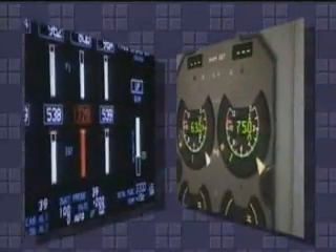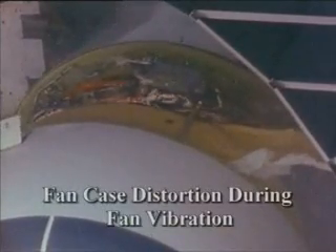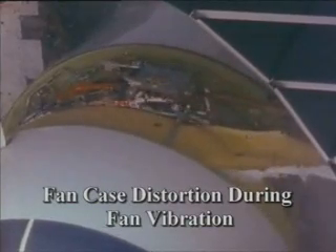For some engine failures, severe vibration may be experienced after the engine has been shut down, to the point where instruments are difficult to read. This vibration is caused by the unbalanced fan windmilling at an engine speed close to an airframe's natural frequency, which amplifies the vibration.